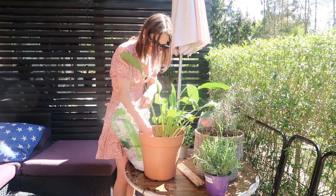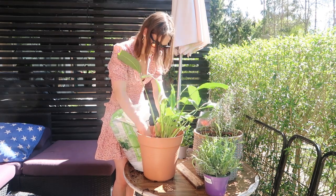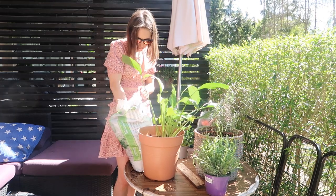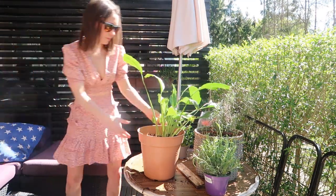I actually really enjoy gardening at a small level. I'm not sure I'm a huge gardener but just planting a few plants I really enjoy. I find it very therapeutic and it's just something really nice to do. The day I was filming this was super hot and warm — it's absolutely beautiful.